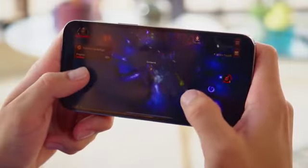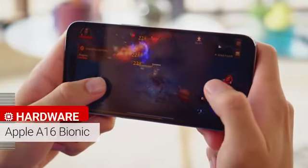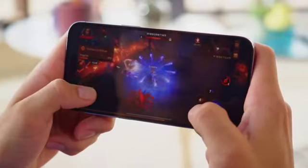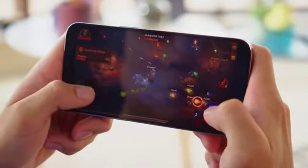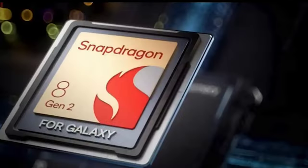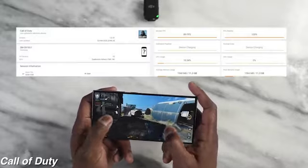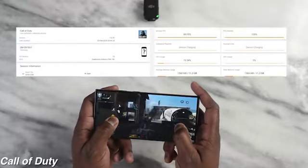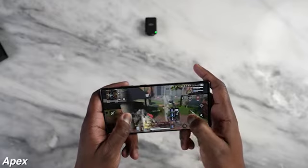Performance: Under the hood, the iPhone 14 Pro Max houses Apple's powerful A16 Bionic chip, engineered for top-notch performance and efficiency. On the contrary, the Samsung S23 Ultra features the latest Snapdragon or Exynos processor, depending on the region, ensuring high-speed multitasking and robust gaming capabilities.